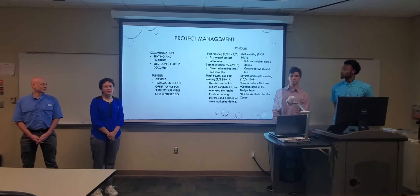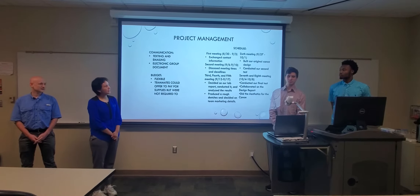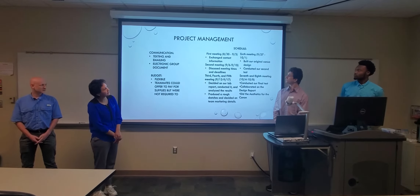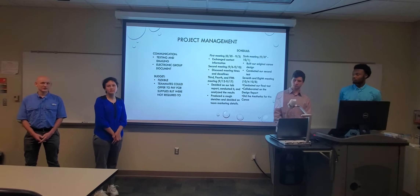Our budget was flexible, and it was really up to each individual team member how much they wanted to spend. Our schedule is pictured on the left, and it has a list of each of the meetings that we have conducted throughout the creation of our project.